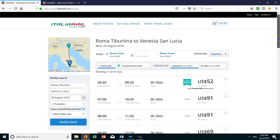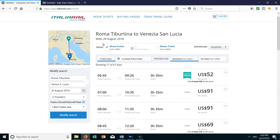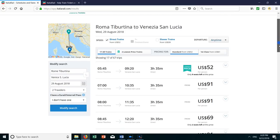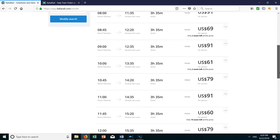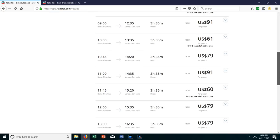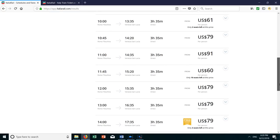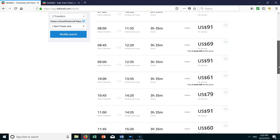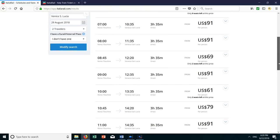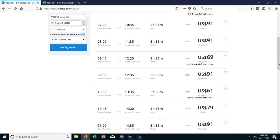Venice also has two stations. The first one is called Mestre, which is on the mainland, and the other station is called Santa Lucia — that is probably the station you want to go to if you're a tourist staying in the tourist area. The locals call Venice Venezia, so the station is Venezia-Santa Lucia. You can see the train schedules show it takes 3 hours and 35 minutes from Rome to Venice. The cost is anywhere from $50 to $90 depending on what time of day and when you're traveling.